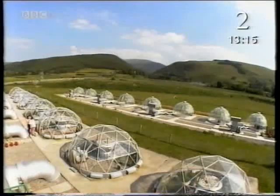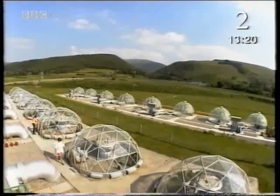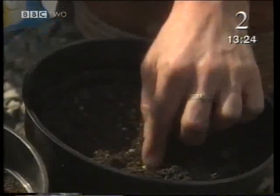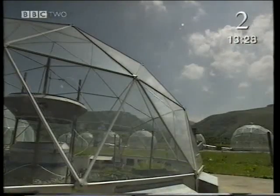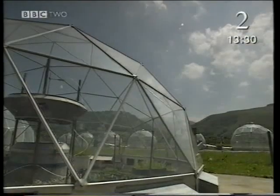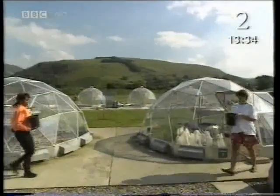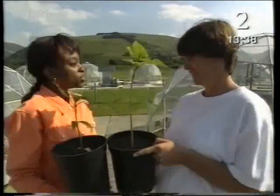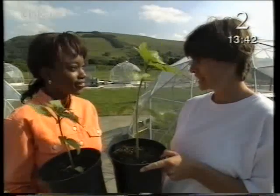Why don't we check on the results of a little experiment? Six weeks ago, Claire planted sunflowers — some in the control dome, and some in the dome with higher carbon dioxide levels. Yours is bigger than mine. That's because your dome had more carbon dioxide in it. More carbon dioxide, more growth.